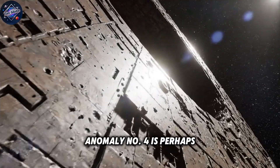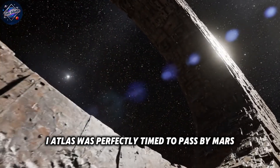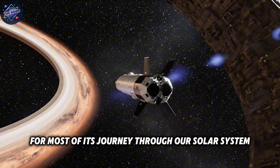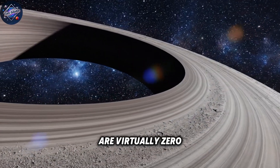Anomaly number four is perhaps the most statistically improbable. The trajectory of 3i Atlas was perfectly timed to pass by Mars, Venus, and Jupiter, while remaining completely hidden from Earth's view for most of its journey through our solar system. It's like someone planned a tour of our planets while avoiding detection. The odds of this happening by random chance are virtually zero.